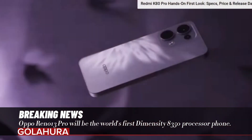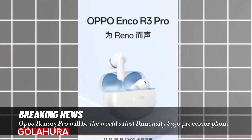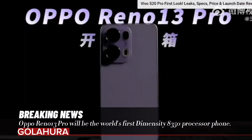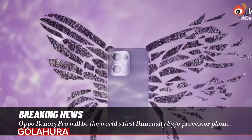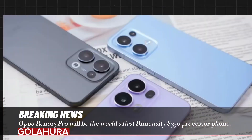Oppo has not ignored the durability of the Reno 13 Pro. The device has an IP69 certification. In other words, it will not leave any question marks in minds about durability.